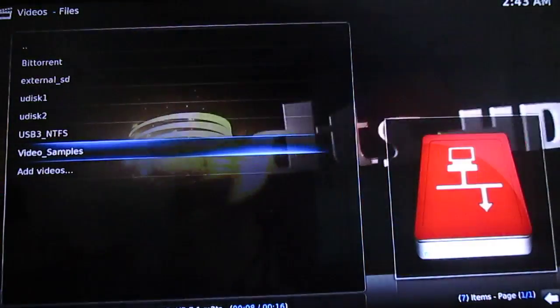That's what I wanted to show for Kodi. Thank you for watching. Bye-bye.